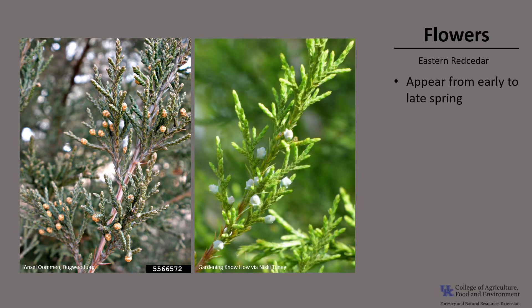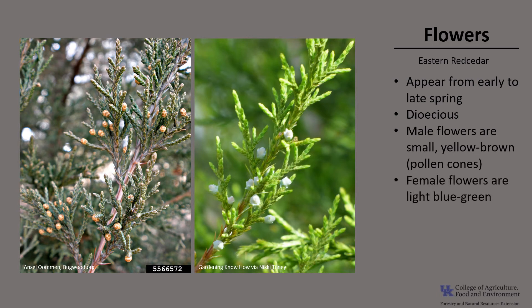Eastern Red Cedar flowers appear from early to late spring. This tree is dioecious, meaning two houses — that there are male and female trees — but occasionally you will find a monoecious tree, meaning it will have both male and female flowers on the same tree. The male flowers are small, yellow-brown, look like little cones, and they occur in large groups. The female flowers are a light blue-green. Male trees tend to be taller and have greater diameter growth than female trees, which may contribute to their success as pollen donors. The flowers are wind-pollinated, with pollination occurring from February to May, depending on location.